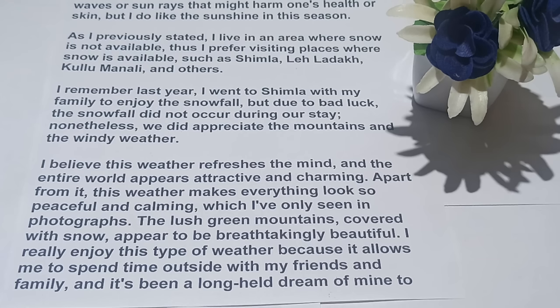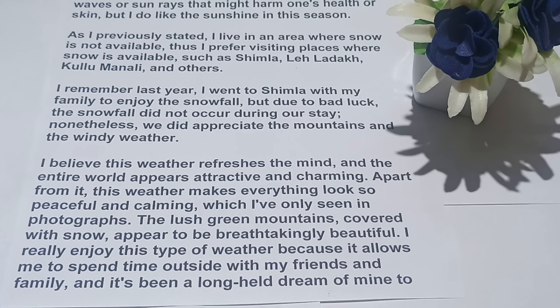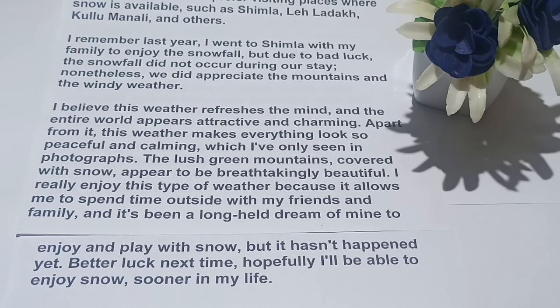In summers and monsoon it's not possible to stay outside — you have to stay at home. In summers there are issues of sun rays, but in winter we can easily spend time outside with our family and friends. It has been a long-cherished dream of mine to enjoy and play with snow, but it hasn't happened yet. Hopefully I'll be able to enjoy snow sooner in my life. If you like the video, do hit the like button and subscribe to our channel.